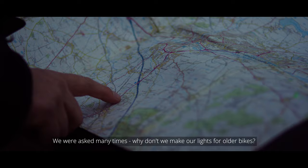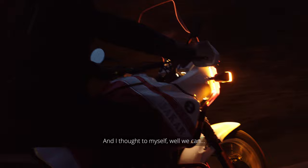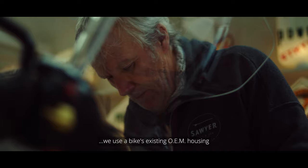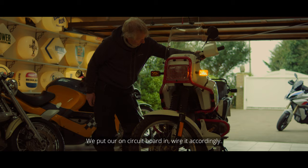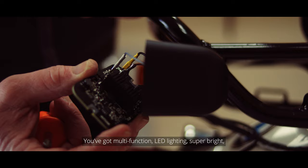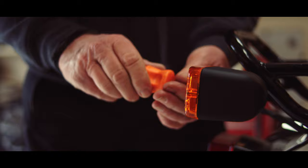We were asked many times, why don't we make our lights for older bikes? Because there are a lot of classic bikes that are used, but they really have poor lighting in today's traffic. And I thought, well, we can. We use a bike's existing OEM housing — we take out the bulb and the reflector, put our own circuit board in, and wire it accordingly. You've got multifunction LED lighting, super bright, without changing the appearance of the bike.